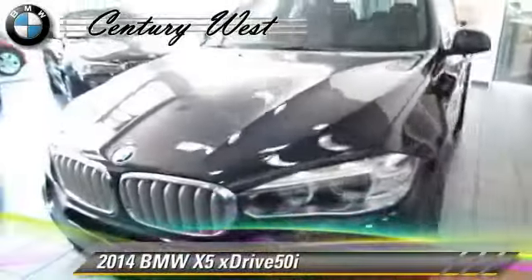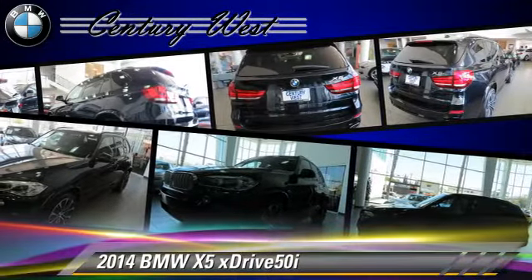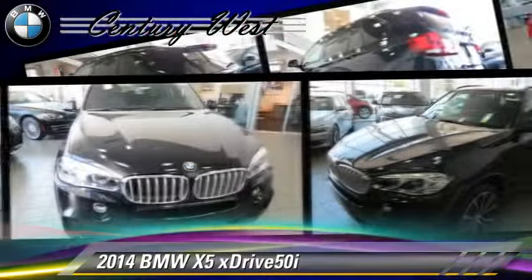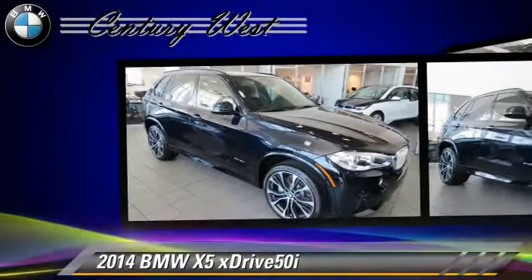Powered by a 4.4 liter V8 engine with an automatic transmission, this vehicle with fewer than 5,000 miles on the odometer is well equipped. This BMW features push-button start, alloy wheels, and BMW assist.